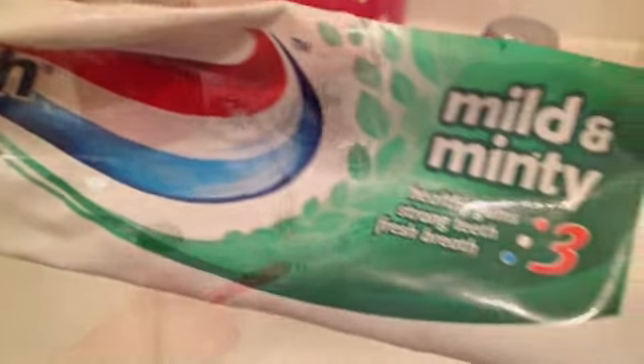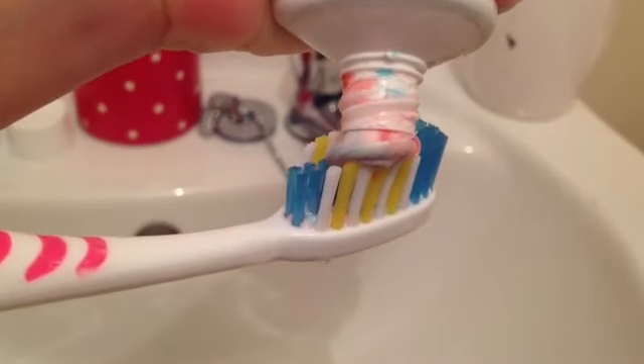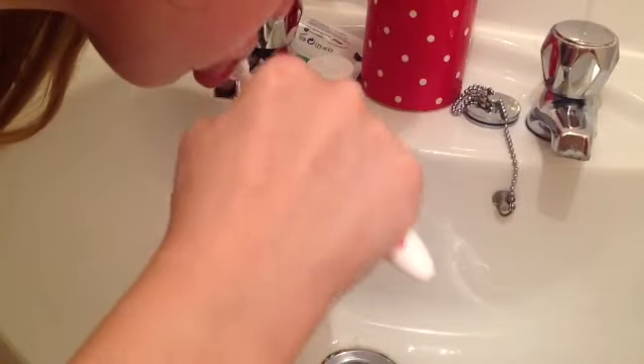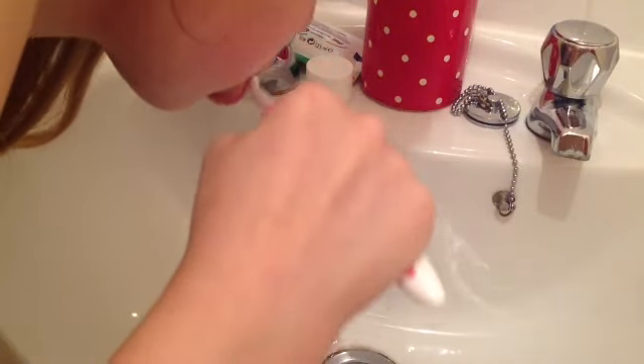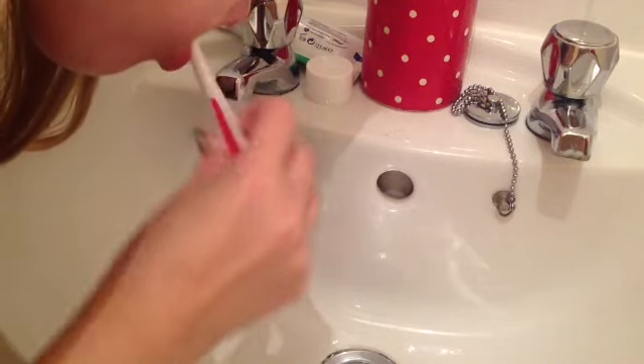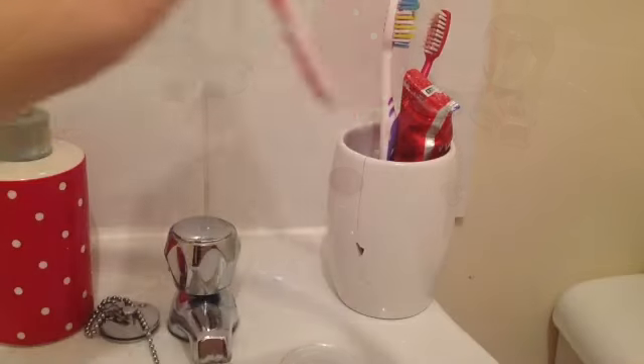And now it's time to brush your teeth. I'm using the Aquafresh Mild and Minty. I will wet my toothbrush, pour a pea-sized amount of toothpaste onto it, and brush away. Once I've done that, I will spit my toothpaste out and put my toothbrush back in the holder.